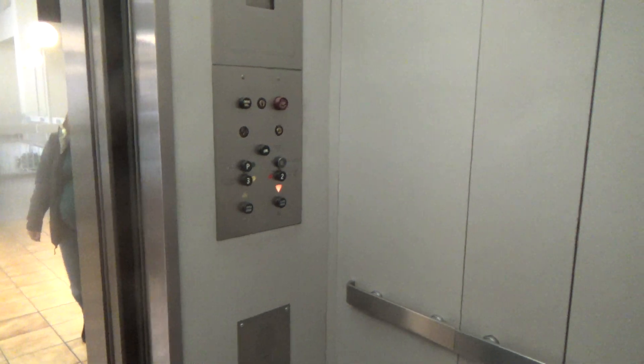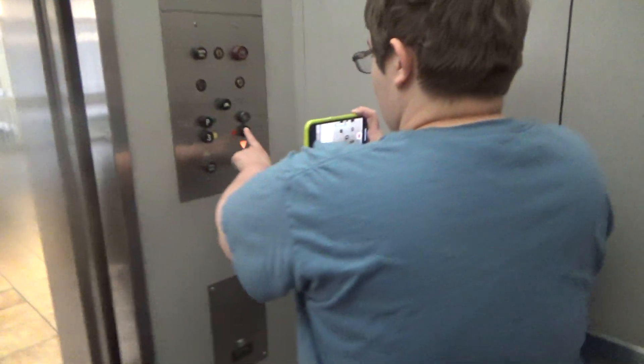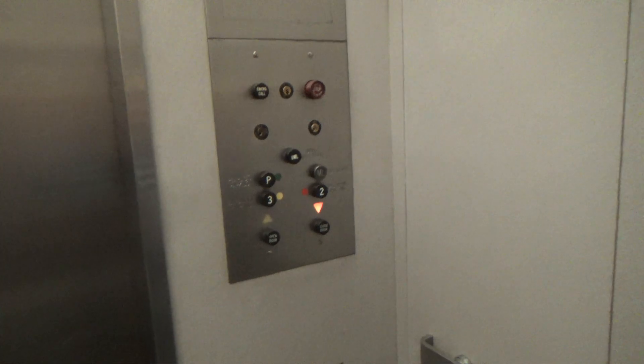Go ahead and push the button down. Three, I guess. What floor are you going to? Two. We're just checking out these old elevators. That's pretty cool.